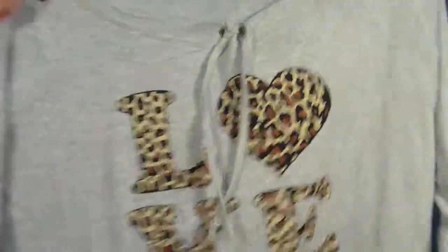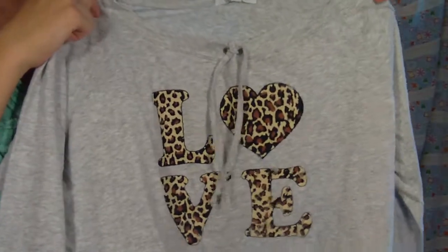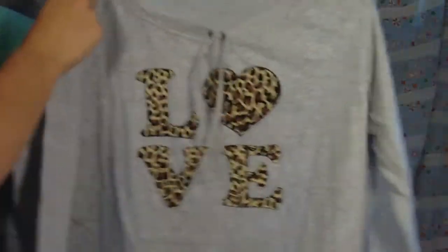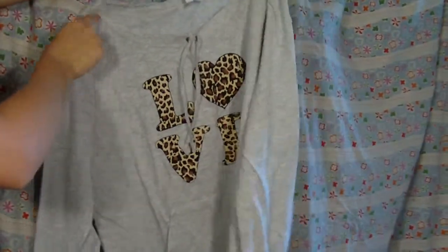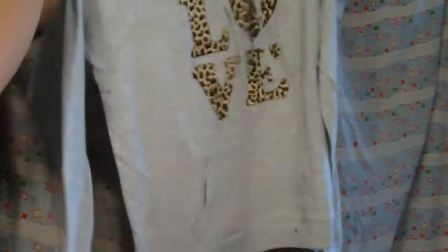The last stuff I got was from Delia's, and I love all the stuff I got from there. This is the first thing — it's like a t-shirt, but it looks like a sweatshirt, so it's really, really cute. And it says 'love' on it in cheetah print, and it has like a tie and then a pocket like a sweatshirt would, and it's long-sleeved. The back is just plain. It's so cute, I'm in love with it, and Annalise got one but it's a different color.